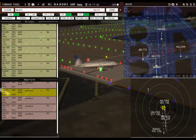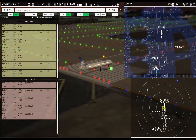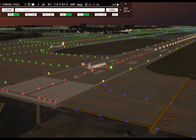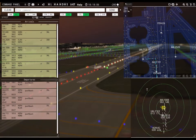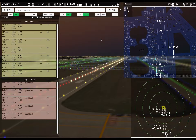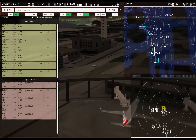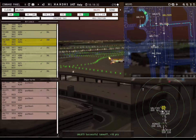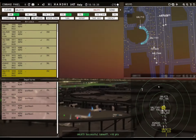United 713, ready to taxi. Let's see what we get on this guy — I think that's a pretty cool shot. Yeah, that's a good one. United 713, continue taxi — runway 35 left, taxi via Lima.